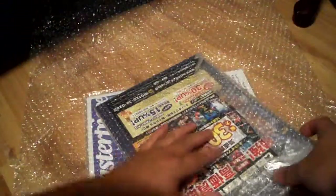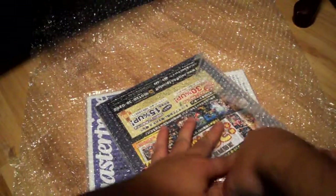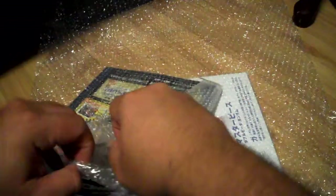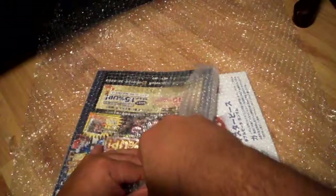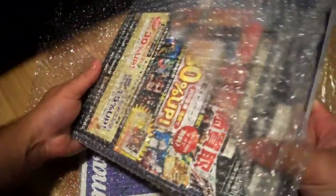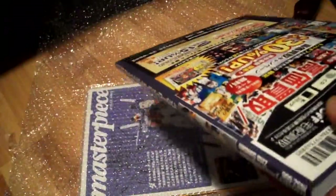These are all used books by the way, and they're looking pretty good. Here's the second magazine I got. I paid like 5,000 yen for EMS shipping — probably because these magazines are really heavy, they're close to one kilogram each, so about 2.2 pounds.